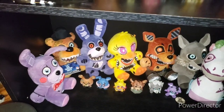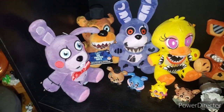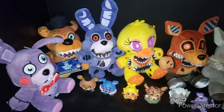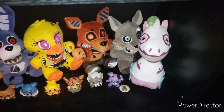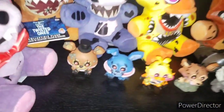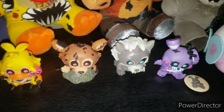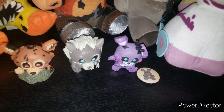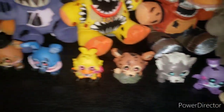Going into the Twisted Ones section, we have Theodore, Twisted Freddy, Twisted Bonnie, Twisted Chica, Twisted Foxy, Twisted Wolf, and Senway the Unicorn. Then Twisted Freddy, Twisted Bonnie, Twisted Chica, Twisted Foxy, Twisted Wolf, and Theodore for the figures. Mystery Minis with the Vetchpin that I got from Chloe's Cove — the rest of these are Funko.